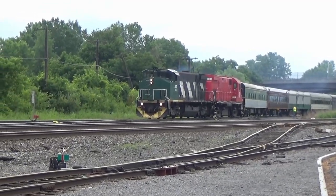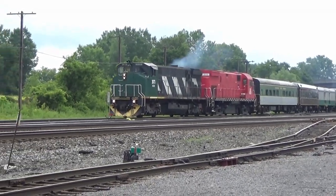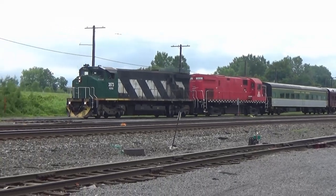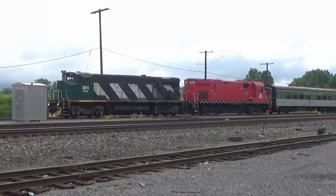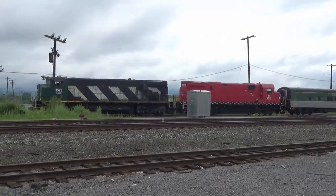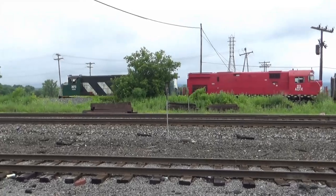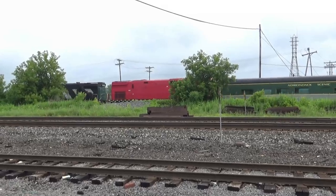3573 is a M420W built by Montreal Locomotive Works, a subsidiary of the long-gone Alco company. And 313 is a C424, built by Alco. So we'll catch this train a few other spots to the north.